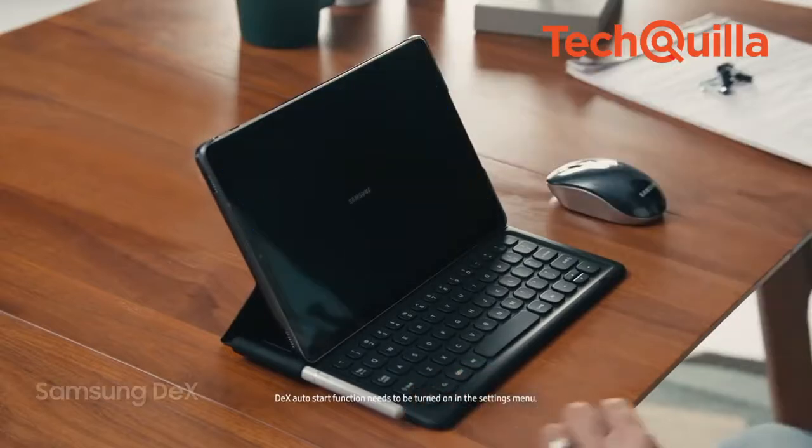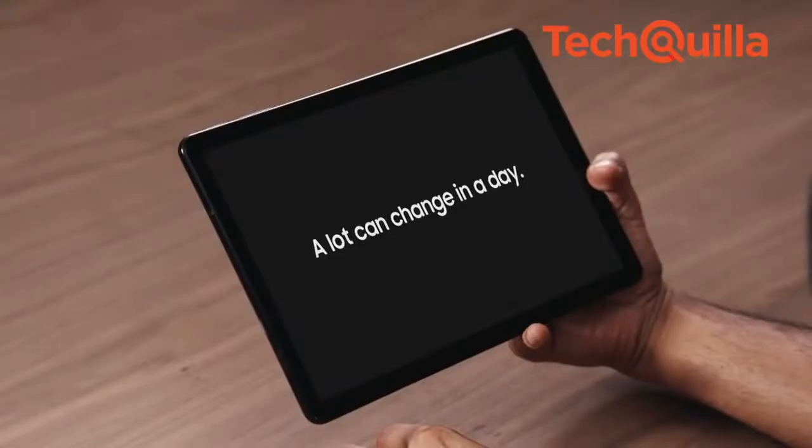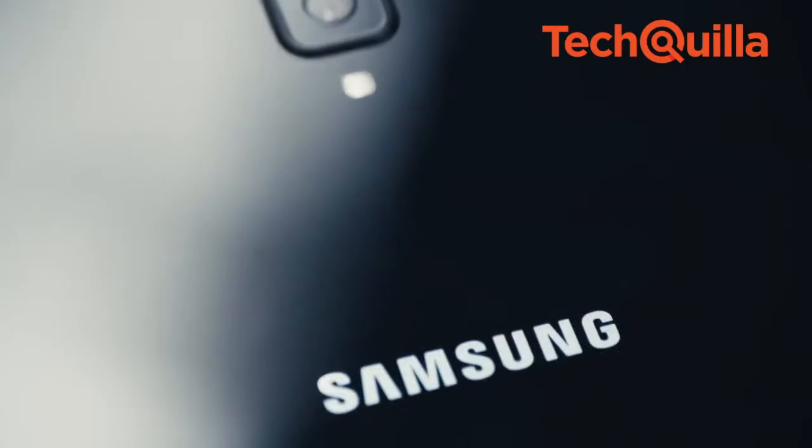In standalone mode, one can enjoy a PC-like interface even without a monitor or the book cover keyboard, Samsung India said. In dual mode, users can connect the tablet to a bigger monitor with an HDMI adapter.